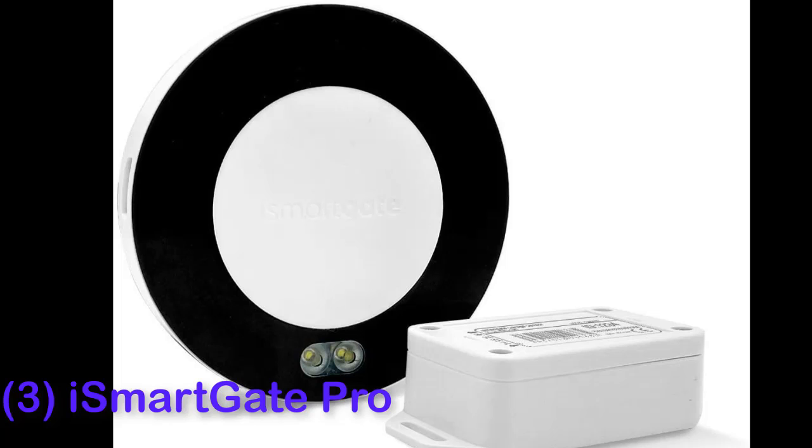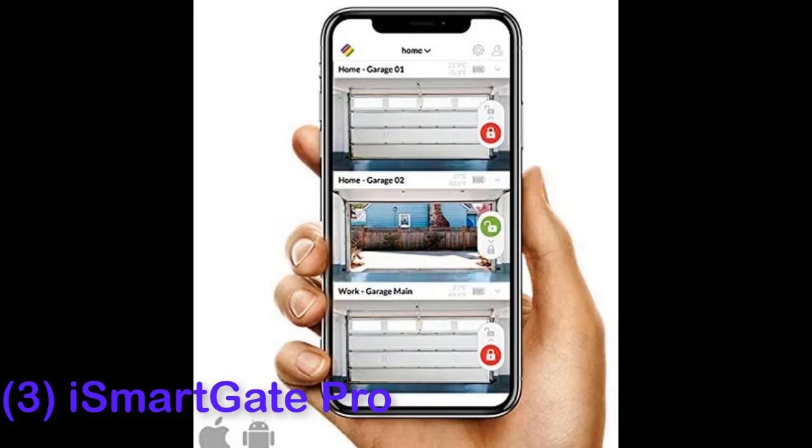The iSmart Gate Pro is compatible with the widest range of smart home systems of all the controllers we tested. It has the longest list of features and is the only model that can also control automatic gates. The iSmart Gate Pro integrates directly with many popular IP security cameras, for when you want visual confirmation of your garage door in real time.